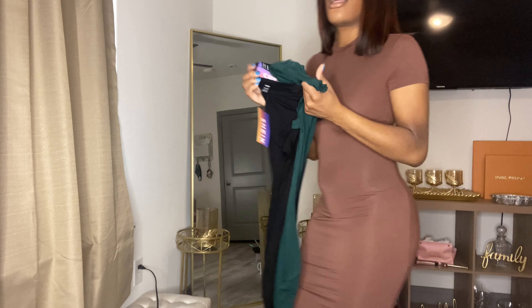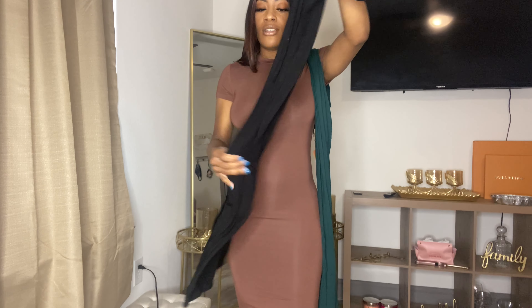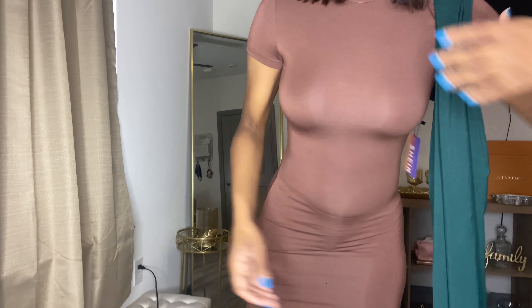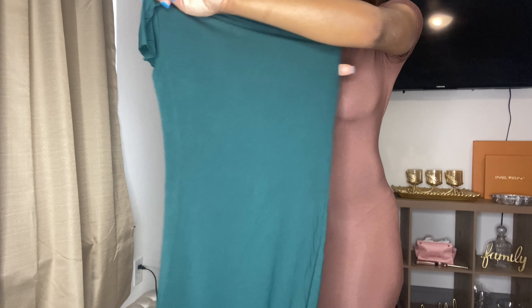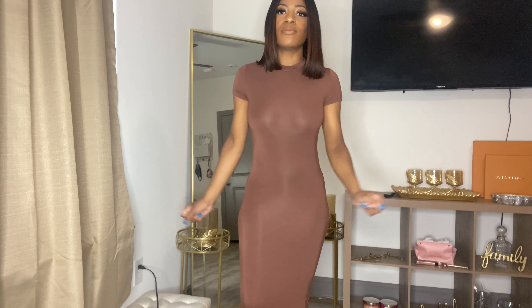I didn't try them on since the neck is kind of hard to get over with makeup on — I don't want to get makeup on my clothes. But this is the black dress, and of course it fits the same — size small. See how stretchy it is? If you get this, definitely size down. And here's the green — I love this forest green. All of them are stretchy and long. I had to get it in multiple colors because it was a must, and I'm glad I did.